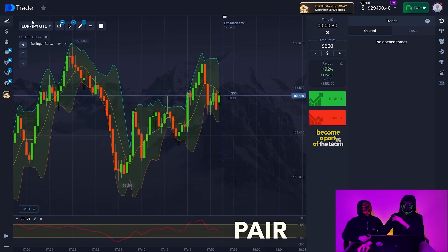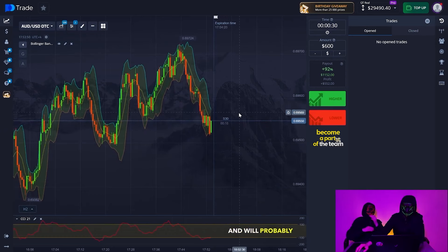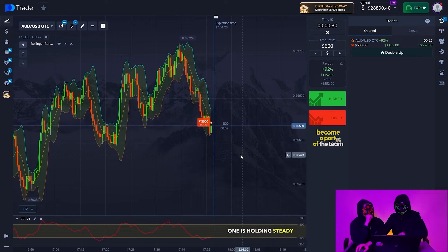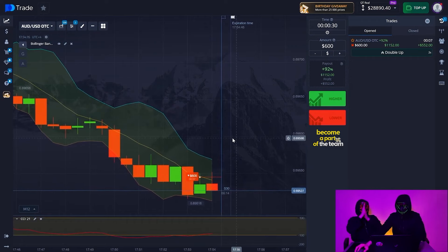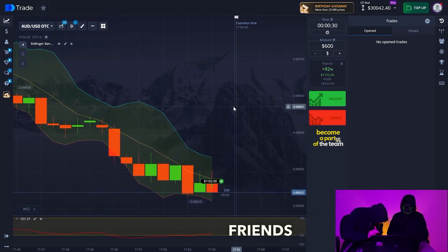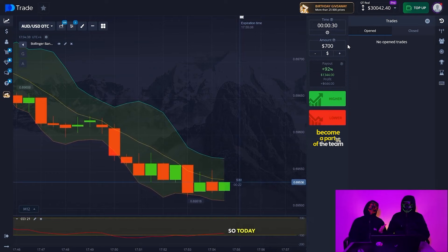Now we're going to try to change the currency pair to show you that this analysis works on absolutely any currency pair. Let's take the Australian dollar to the American dollar and see what the situation is here. We observe a downtrend and we'll probably open with the trend. We can see the green moving average is sliding downward, the red one is holding steady — accordingly we've caught a good point. We're watching the chart. Maybe a small calibration of our candle now and we see a bounce in the downward direction. Three seconds, two, one — yes, excellent. On this currency pair I've already made $700, which is quite a lot of money. We have a strategy that really works at 97%, so today we're going to make a big profit.